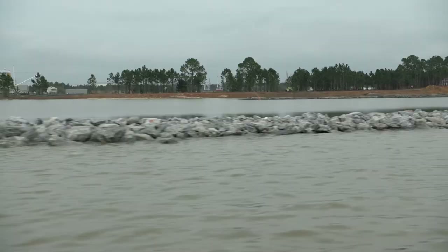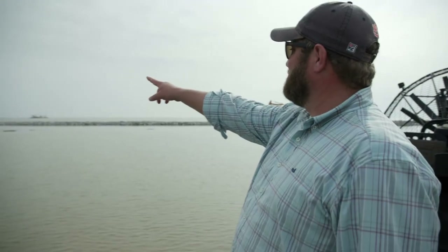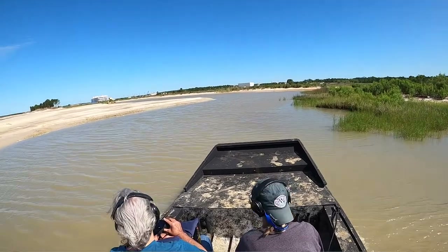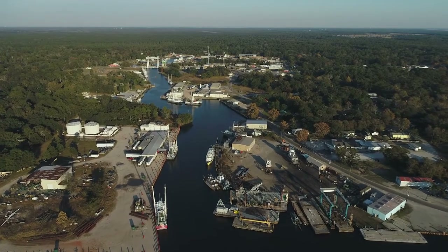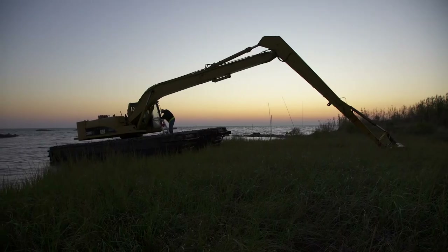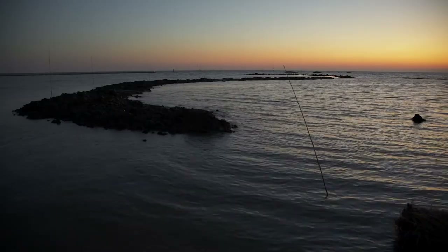Any project I've ever done has always been rewarding seeing the finished project. But instead of handing over a building to a new owner, this is handing over new habitat that's been created — new marshland, new hatcheries — and you're handing this over to a town whose economy is pretty close to wholly based on the seafood industry. And so you get a bigger reward out of it. It's neat to say you've given back and created something that will be out here for a long time and hopefully help out the community in the bayou.